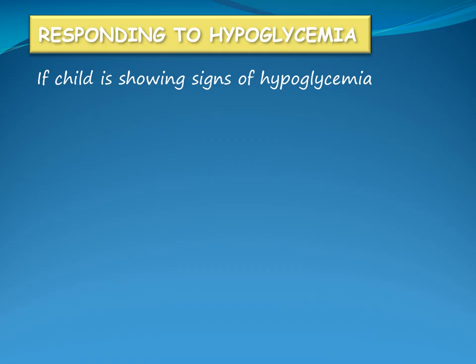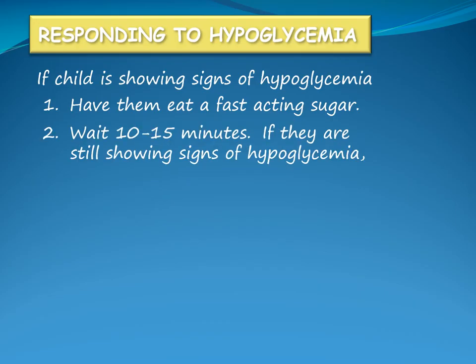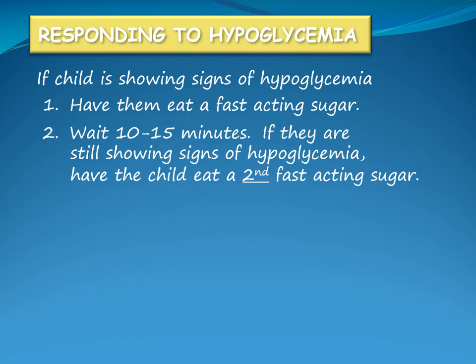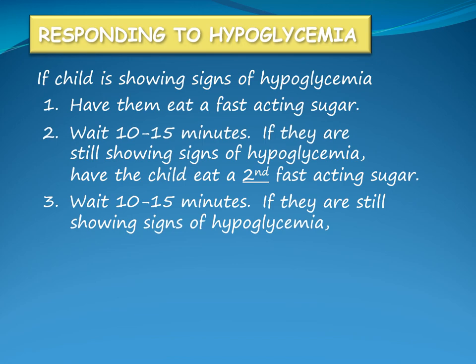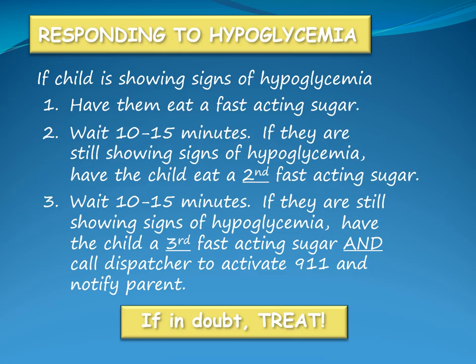If the child is showing signs of hypoglycemia, have them eat a fast-acting sugar such as a juice box or candy. Wait 10 to 15 minutes. If they are still showing signs, have the child eat a second fast-acting sugar and wait another 10 to 15 minutes. If still showing signs, have the child eat a third fast-acting sugar and call the dispatcher to activate 911 and notify the child's parent. If in doubt, treat. The potential of eating extra sugar when blood glucose is not low will not harm the child, but not treating hypoglycemia can result in an emergency situation.